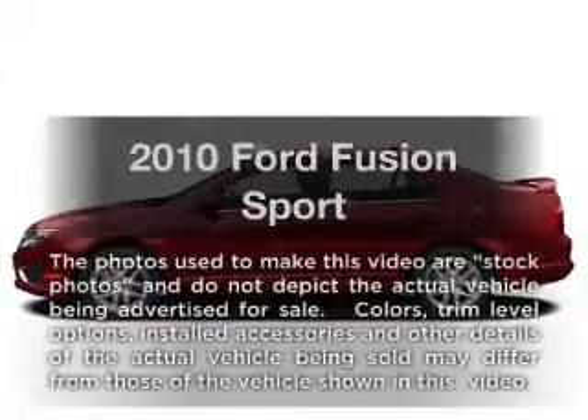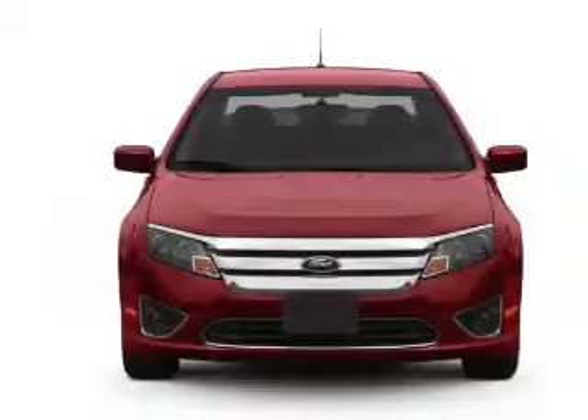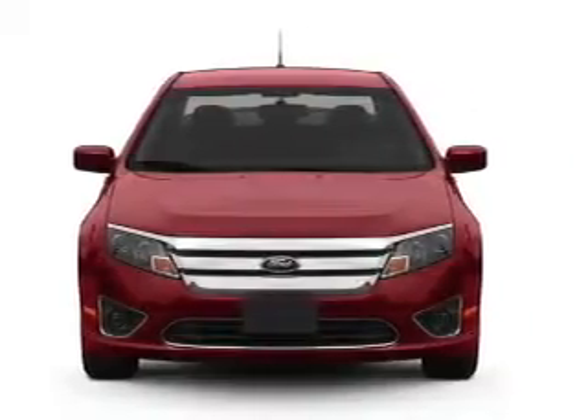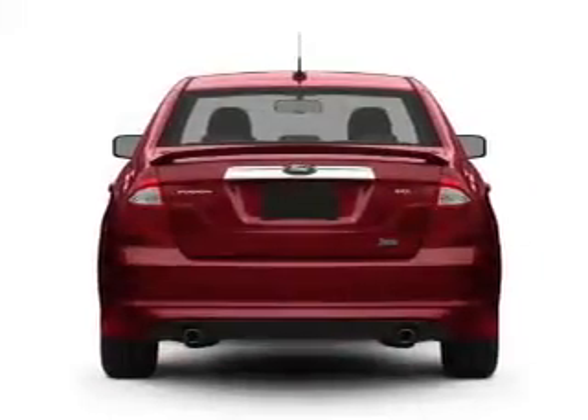Imagine yourself in this 2010 Ford Fusion. This is the set of wheels you've been looking for, with a solid 6-cylinder engine. The powertrain includes front wheel drive, driven by a 6-speed automatic transmission.